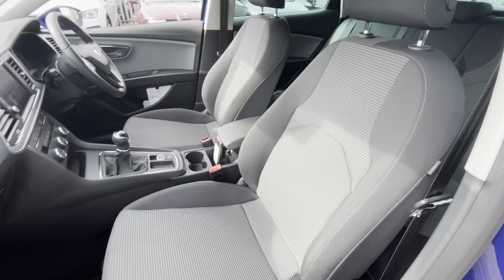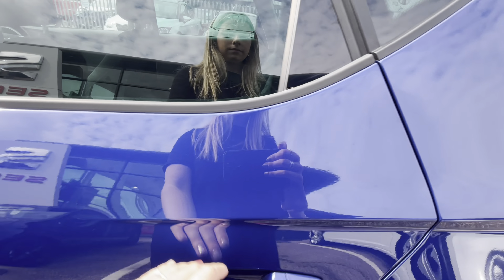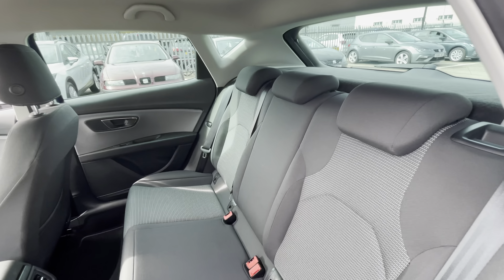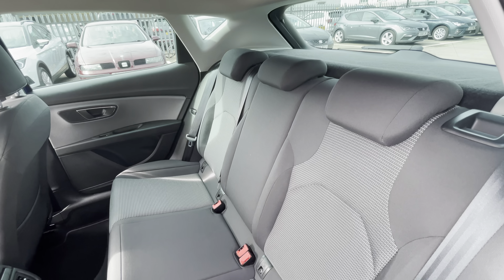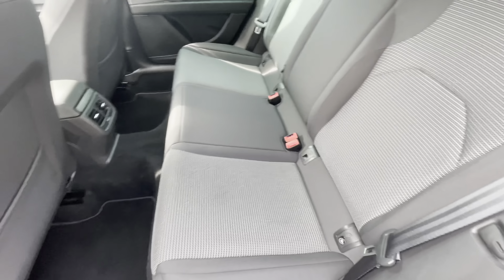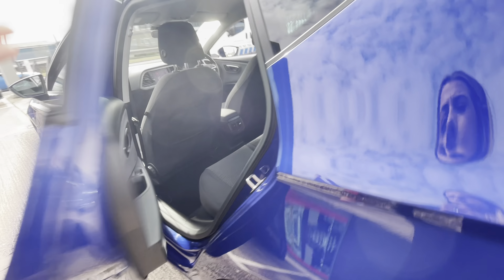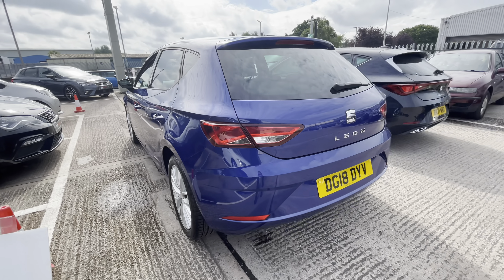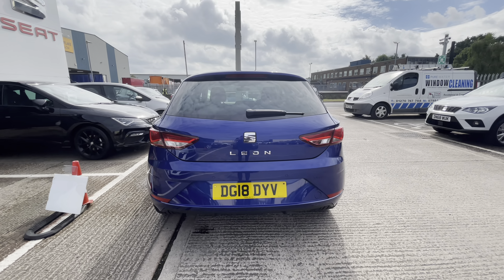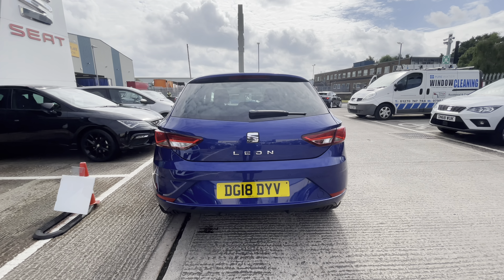This gorgeous vehicle is the approved used SEAT Leon 1.2 TSI and it is the SE Dynamic Technology vehicle. This vehicle does come with 17 inch dynamic alloy wheels and it's finished in mystery blue metallic paint. I'll firstly do a 360 walk around and discuss some of the exterior features with a quick glance inside the vehicle and then I'll go into more detail inside.